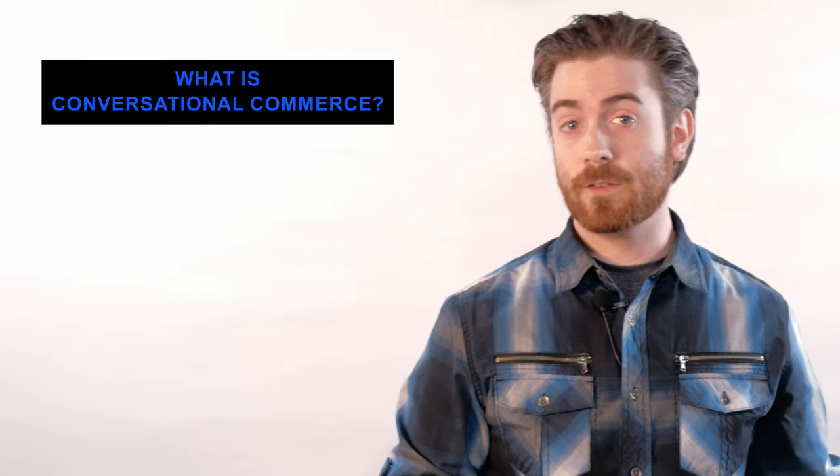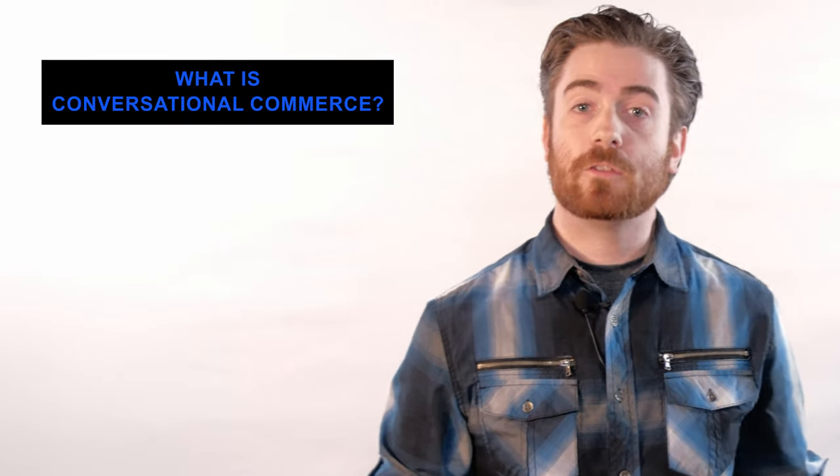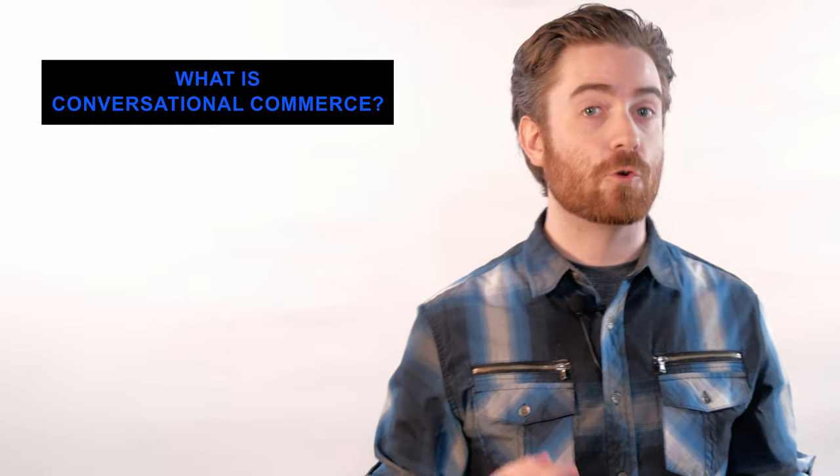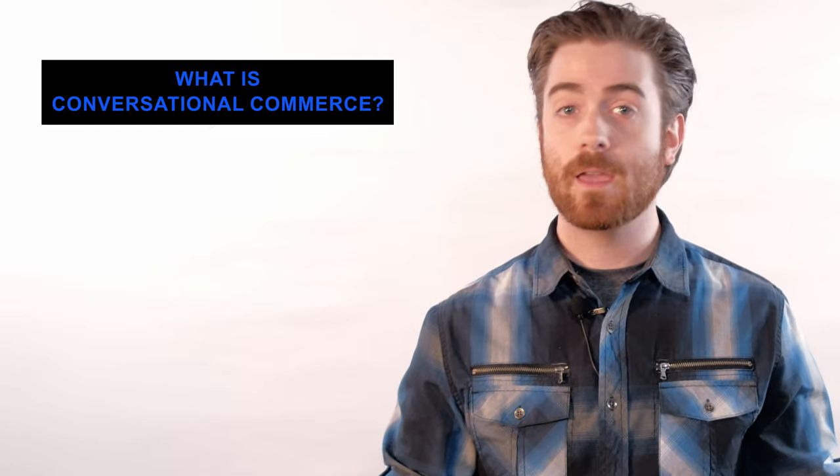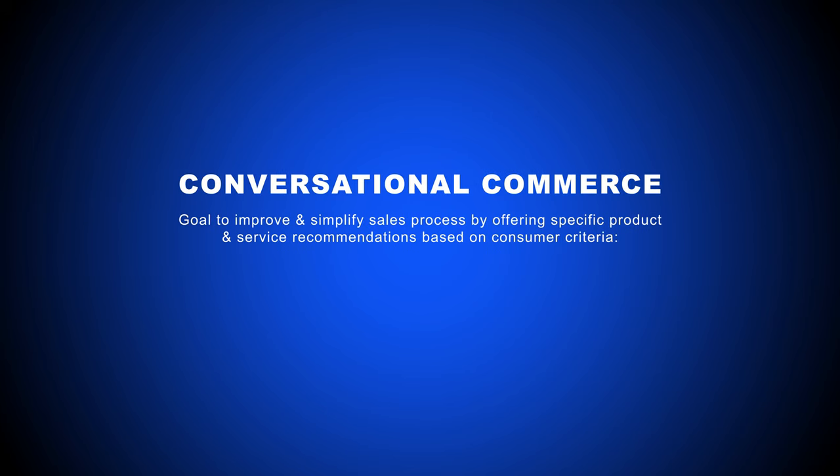Conversational commerce, as the name implies, is a conversation-based sales technique leveraging personalized, real-time, one-on-one communication between a business and a customer. Its goal is to improve and simplify the sales process by offering